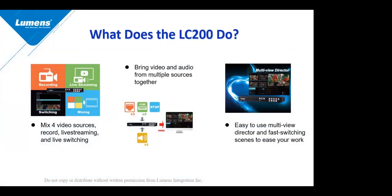What is the LC200 and what does it do? The LC200 is basically a device that allows you to record and stream multiple video sources at the same time, also allowing you to bring audio in as well. The LC200 allows you to record four different channels plus the program channel, as well as giving you the ability to live stream three of those same sources at the same time.